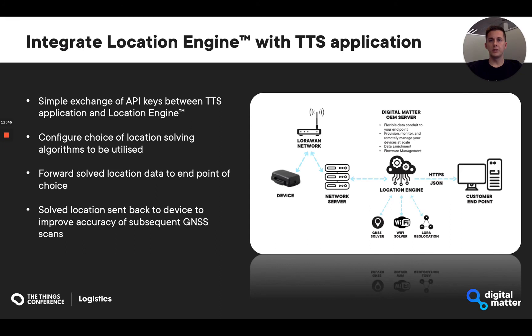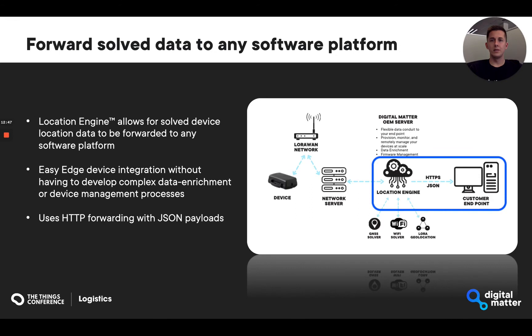The primary focus of the location engine is to streamline integration into any LoRaWAN network server. ThingStack was the first network we chose to integrate as a first-class citizen. Integration requires a simple exchange of API keys between the location engine and the ThingStack application to support bidirectional communication. Once integrated, all that is left is to choose which location solving services should be used and configure the third-party endpoint where solved device telemetry should be forwarded. All that is required is an HTTP endpoint to accept payloads packaged into JSON format for standardized and simple processing.